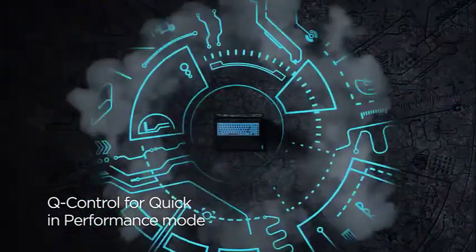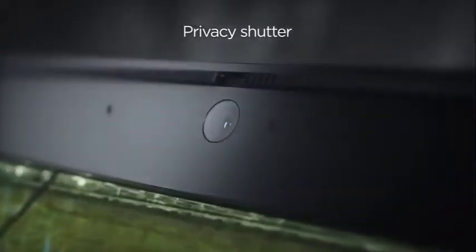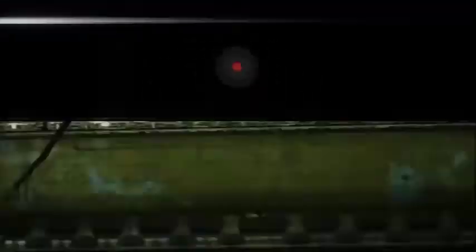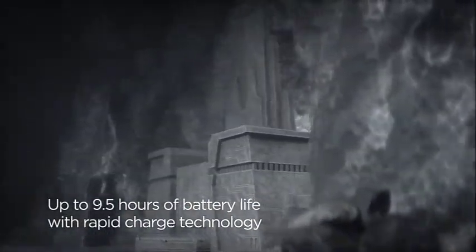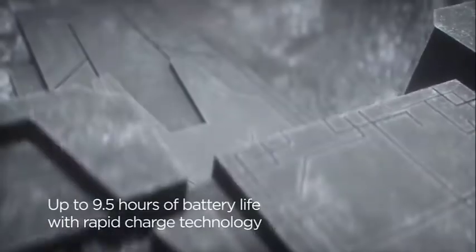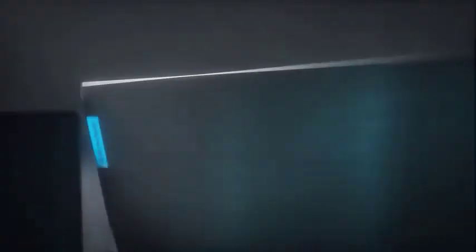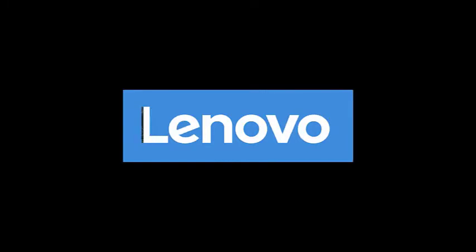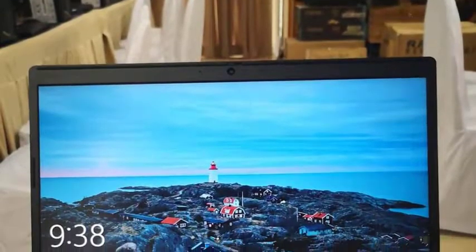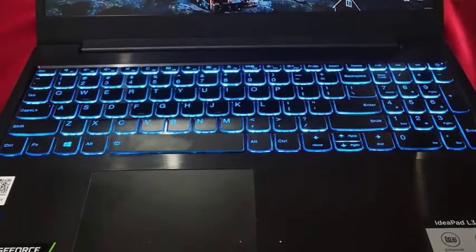The 512GB SSD is pretty competent and comes with a free space of 454GB. The solid state drive has Windows 10 OS installed on it, which lowers boot-up times considerably. Next in line is the 15.6-inch display exhibiting a resolution of 1920x1080 pixels. The Full HD panel makes the gaming performance even more productive, courtesy of IPS technology, brilliant color reproduction, and a 16:9 aspect ratio.